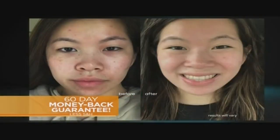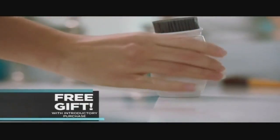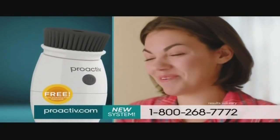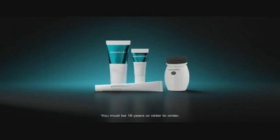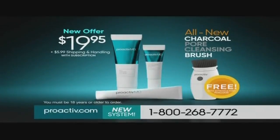Your teen can try ProActiveMD for 60 days — that's two months. And if they don't love their results, we'll send your money back, but keep the brush as a free gift. Getting that brush for free — why wouldn't you do that? It's adorable. I love it. It's perfect. You won't find this amazing offer in any store. Go to ProActive.com or call 1-800-268-7772 to get all this for $19.95 plus $5.99 shipping and handling. You must be 18 years or older to call or order online.